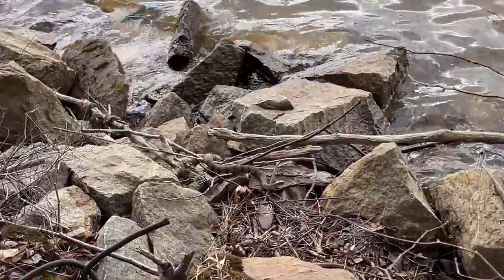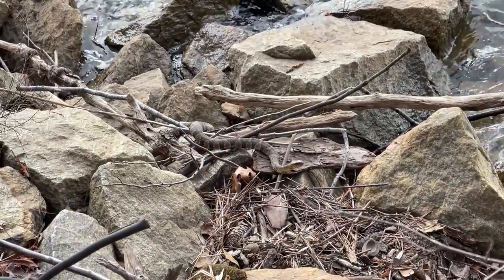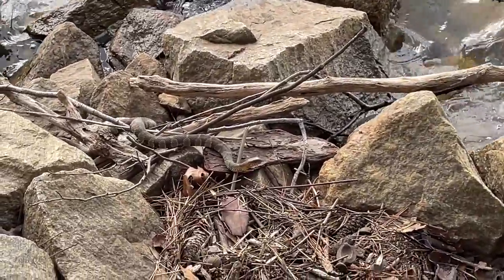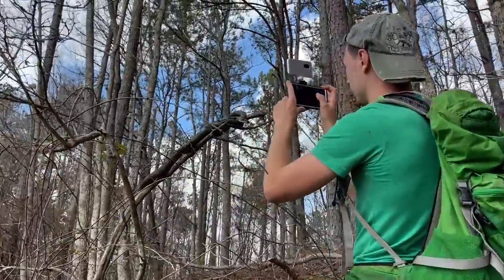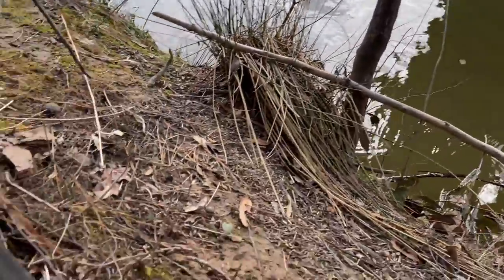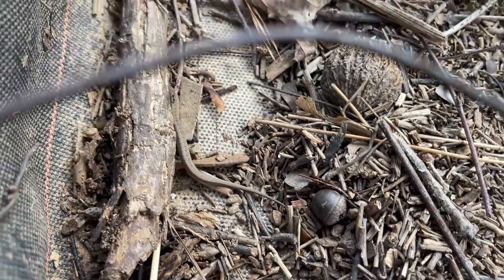Right there we have a midland water snake basking in the rocks by the lake — first one of these we've seen today. This guy seems pretty content where he's at so we're just going to leave him. We've got the water snake there and then the rat snake over here. Down here by the river now, I just peeled back this little piece of erosion tarp and found our third brown snake of the day — I think this is our tenth snake of the day. Nice to see, we're just going to leave him there.